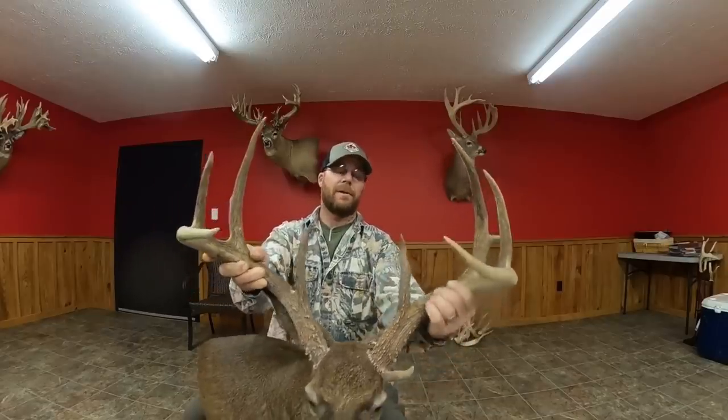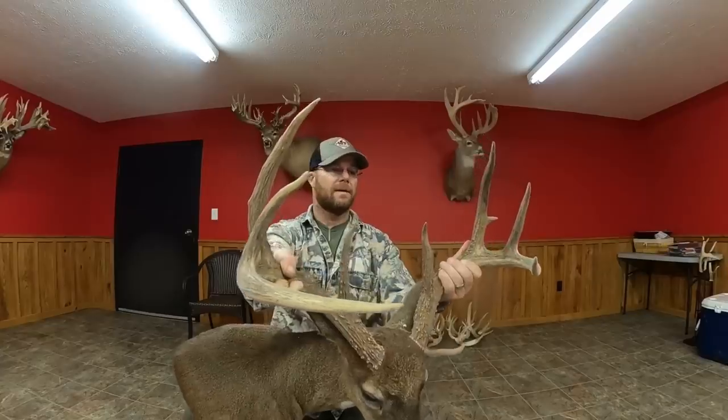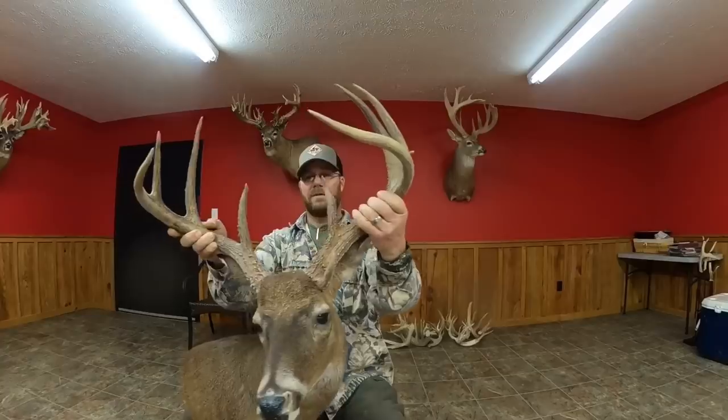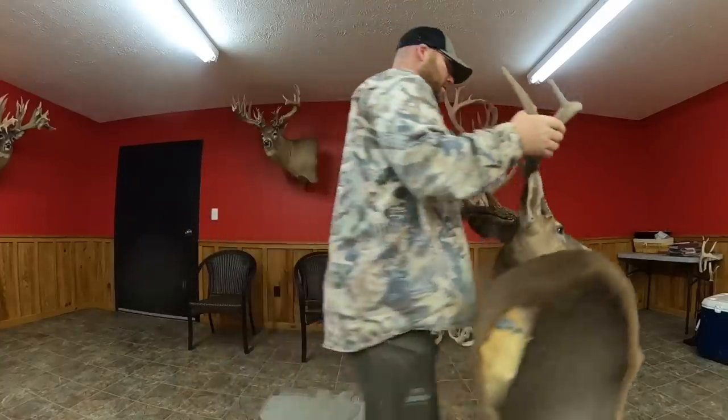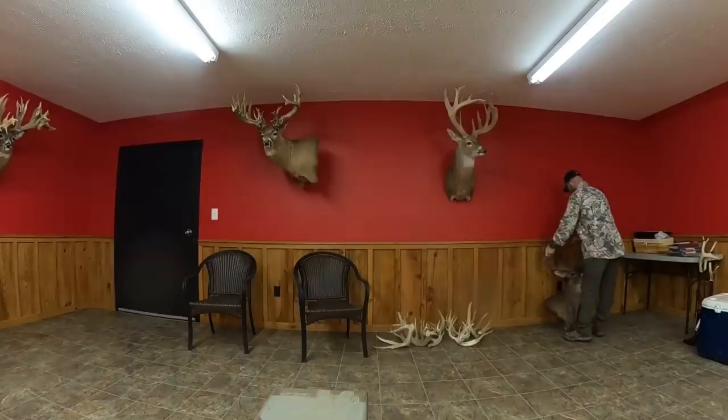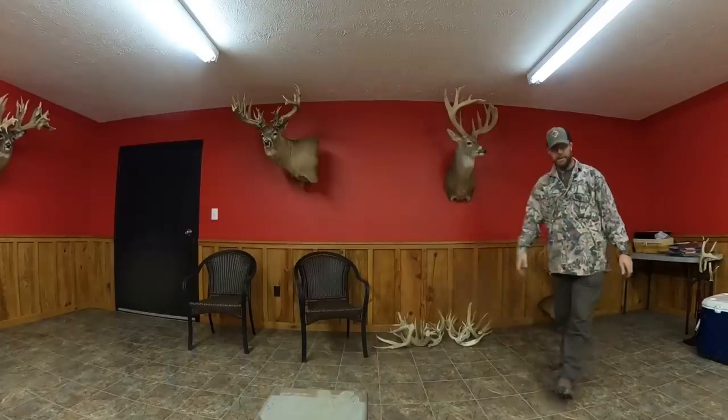I need to hang this deer up — I've never hung him up. Is he not a stud though? I mean, a stud. Let me sit him down, I got one more thing to show y'all. I need to hang him up somewhere — it's a pretty set of horns.